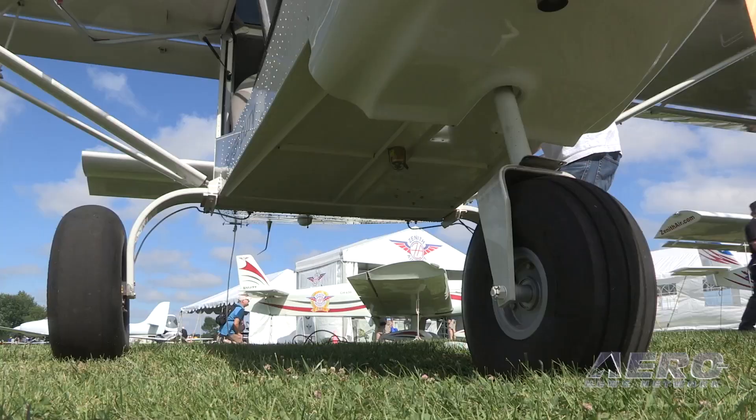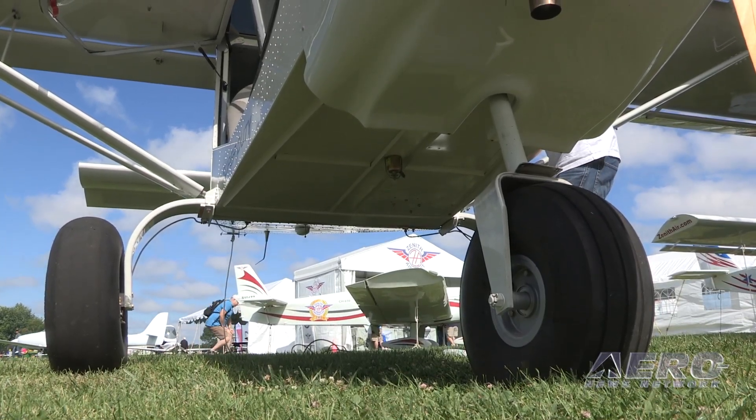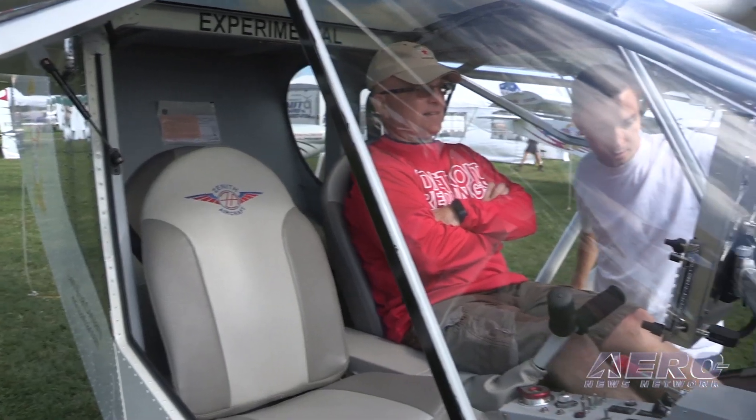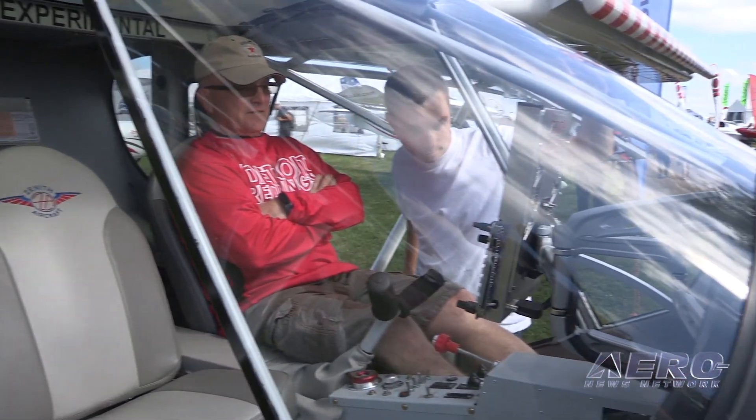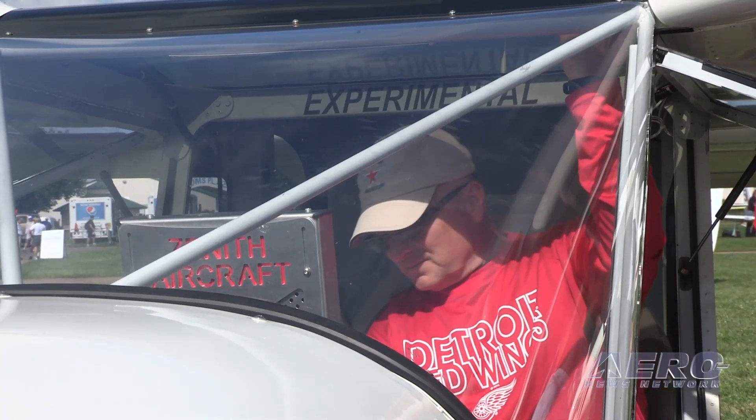Is this something that you've got from customer demands? Pretty much. One of the driving forces, in addition to just talking to customers, has been also the advent of Basic Med. I think we're going to see a lot more pilots looking at staying within the standard private pilot license as opposed to sport pilot license. So far the response has been very good.